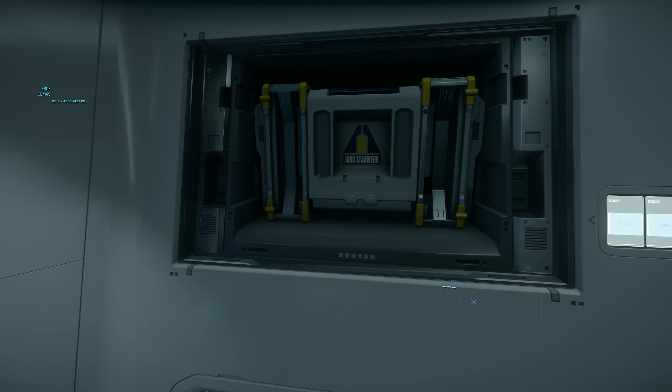İstasyonlara bağlanıp bağlanamayacağınızı tam bilmiyorum — eğer istasyona bağlanırsanız daha kullanışlı olur sanırım. Hammerhead ya da 890 gibi gemilerde mümkün olabilir.